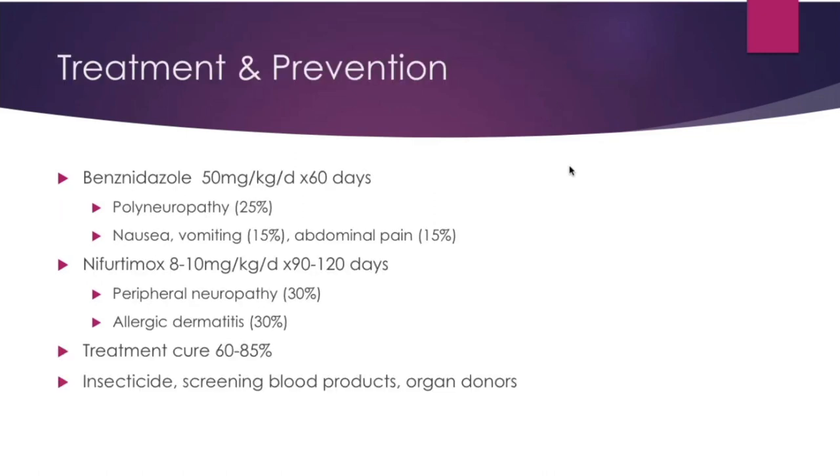For treatment and prevention: benznidazole for a long course of 60 days is preferred; nifurtimox for three to four months is an alternative. Unfortunately, both carry a high chance of peripheral neuropathy. Fortunately, the treatment cure rate is 60 to 85 percent. You can prevent Chagas through insecticide usage, maintaining housing, and screening of blood products and organ donors.